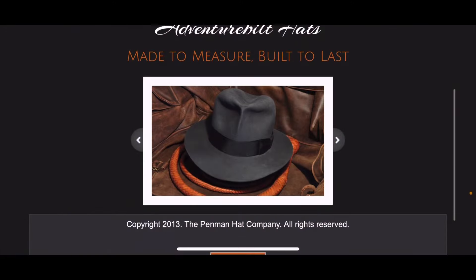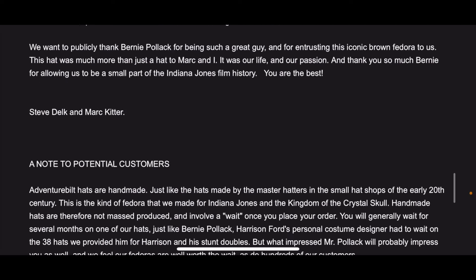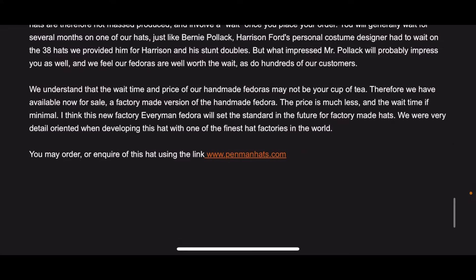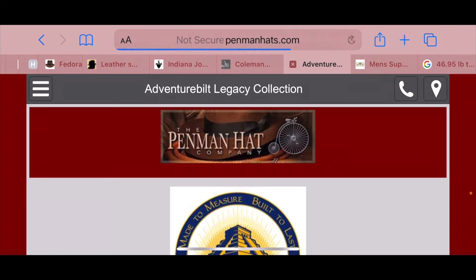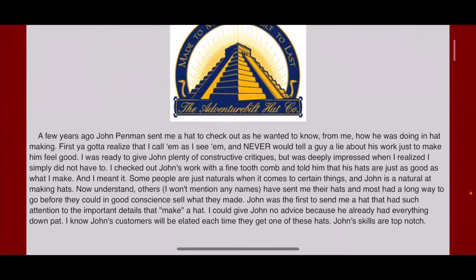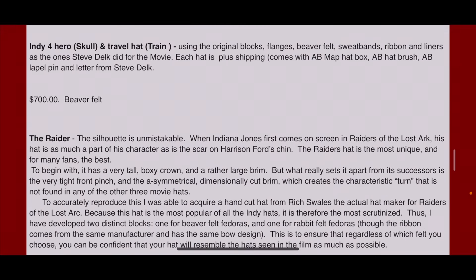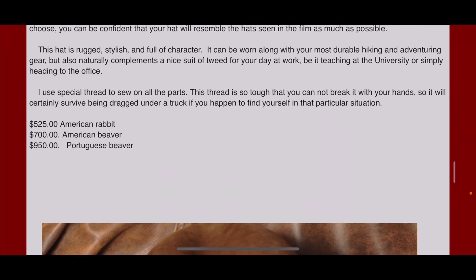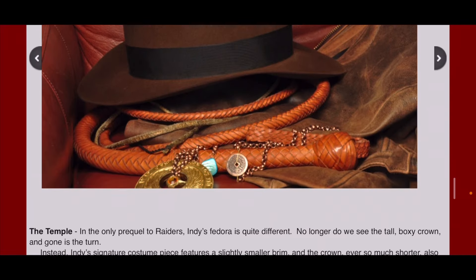Up next is Adventure Built Hat Company, the hat makers for the Kingdom of the Crystal Skull hats. Scroll down and you can find the link to Penman Hats. Scroll down to the Adventure Built Legacy Collection. He has rabbit and beaver, and Portuguese beaver options.